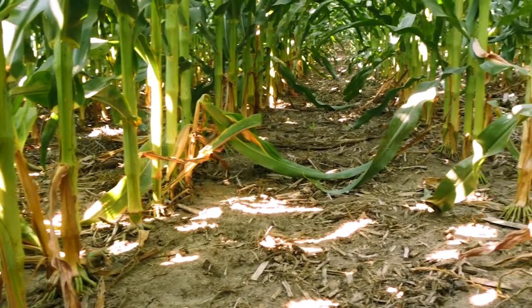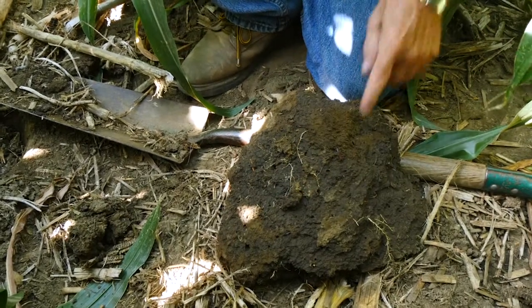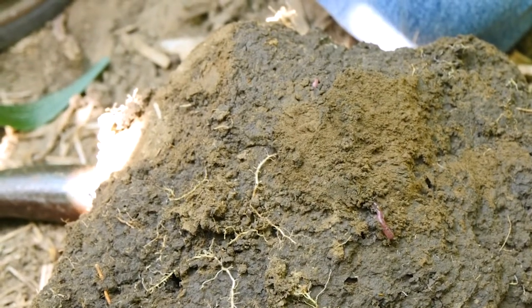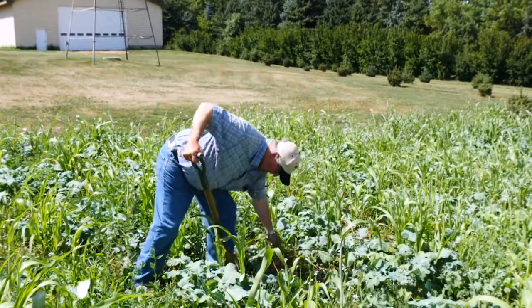No-till is not synonymous with no management. We need to manage not only our planting procedures, but also our weed control. We try to start with clean fields and manage our weeds at the proper time. With good timing, I use no more chemicals — in fact, probably fewer chemicals than I did when I was doing tillage. We're not deep-burying weed seeds, so those weeds that germinate from deep in the soil are not germinating. We may have more of a problem from weeds that germinate on the surface, so we have to learn to manage those and control them at the right time.